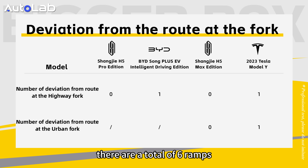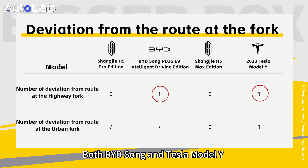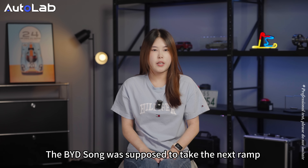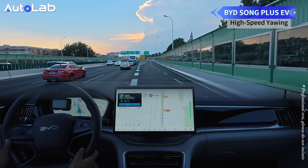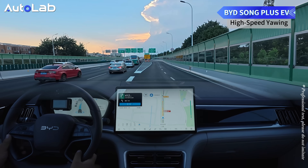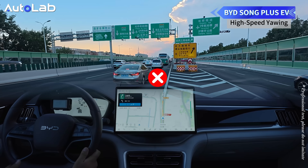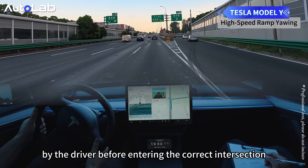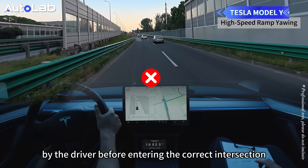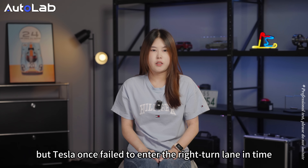On the highway section, there are a total of 6 ramps. Both the Shangjie H5 Pro and Max versions took the correct road. Both the BYD Song and the Tesla Model Y took the wrong turn once. The BYD Song was supposed to take the next ramp but entered a nearby ramp instead. The Tesla went straight when it should have turned into a ramp and was corrected by the driver before reaching the correct intersection. On the urban road, Shangjie H5 Max still did not take a wrong turn, but Tesla once failed to enter the right-turn lane in time.